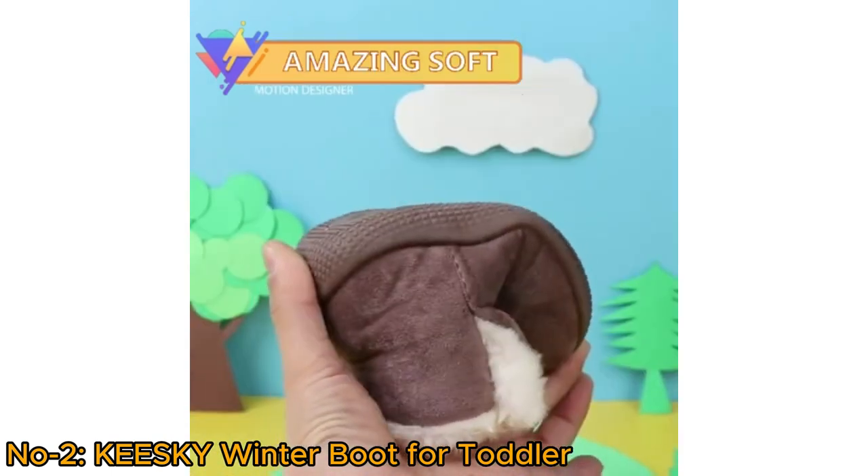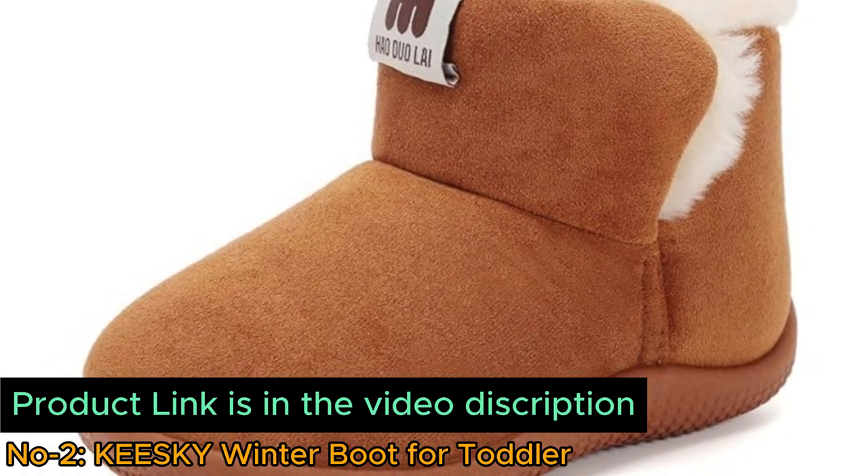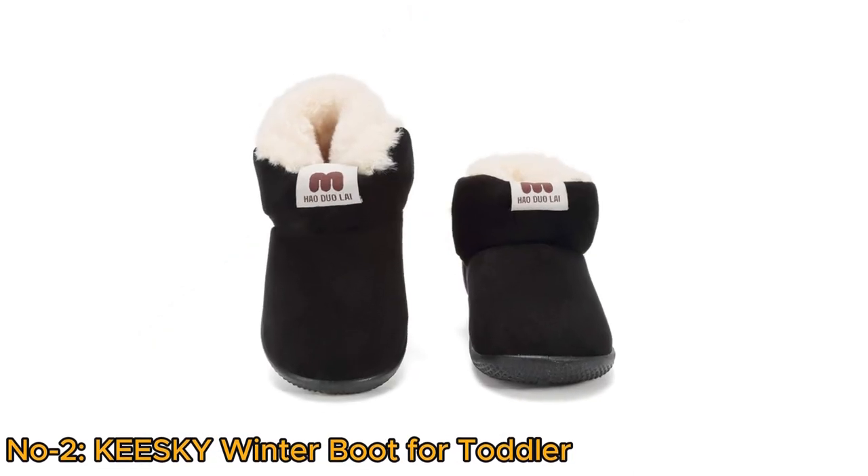The soft and flexible sole allows for unrestricted movement, while the stylish design makes them suitable for daily winter wear and snowy days, ensuring all-day comfort and warmth.